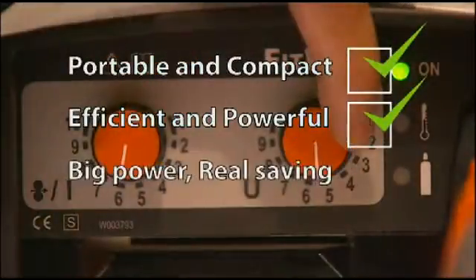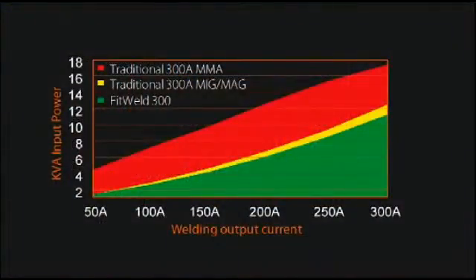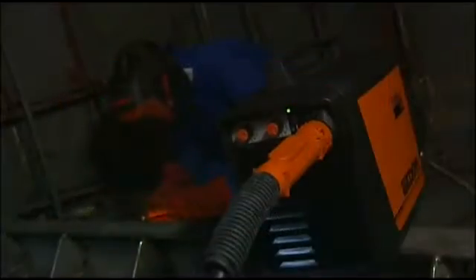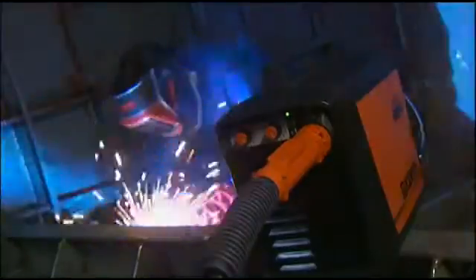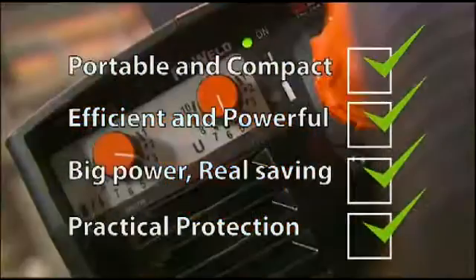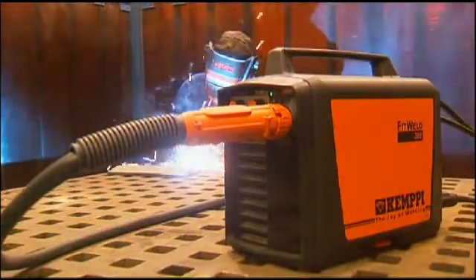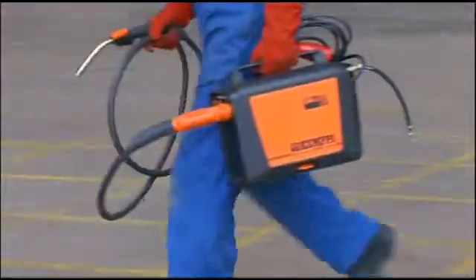Big power, real savings – FitWeld offers real economy, saving up to 57% on power consumption and increasing tacking and welding speed to more than twice that of the MMA welding process. Practical protection – FitWeld is tough and robust, housed in a reinforced plastic case for use in demanding environments.